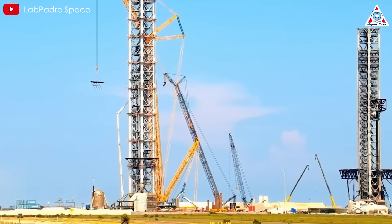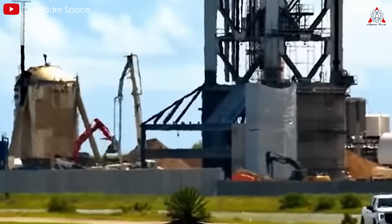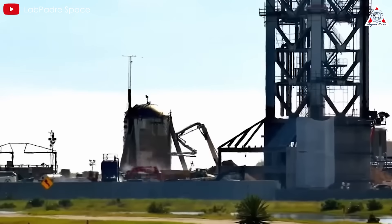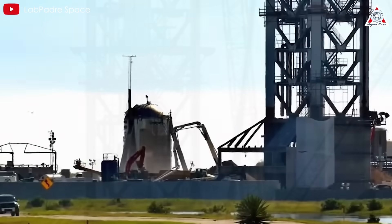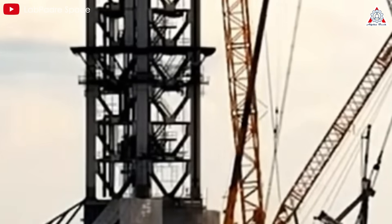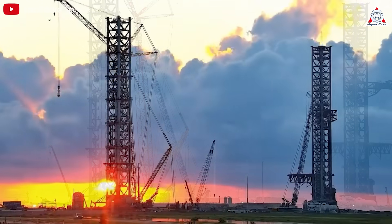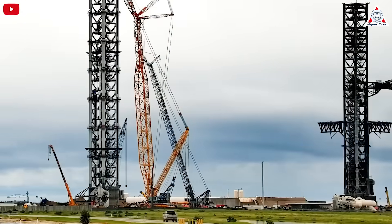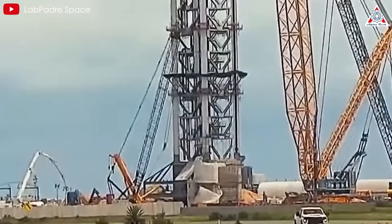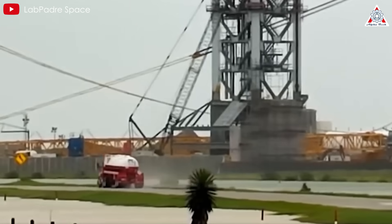The new construction project SpaceX is building next to the Launchpad is drawing special attention. It is not only a Launchpad designed and upgraded in a completely different way from previous pads, but also stands out compared to all other rocket Launchpads on the planet. Plans for this second launch site at Starbase include two main components: the Mechazilla Tower and a fixed-flame trench. While Mechazilla Tower seems to have completed its outer structure, the flame trench has only recently started showing progress.